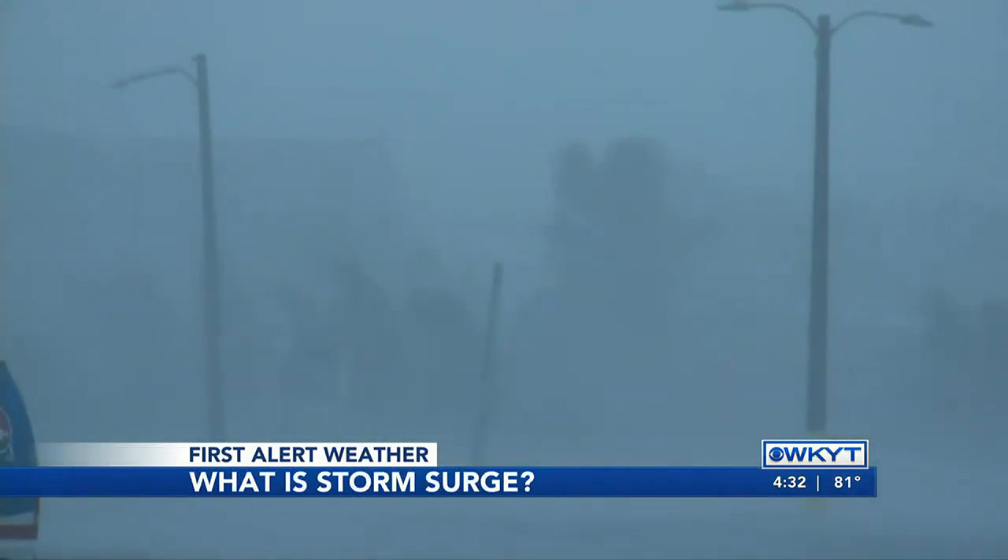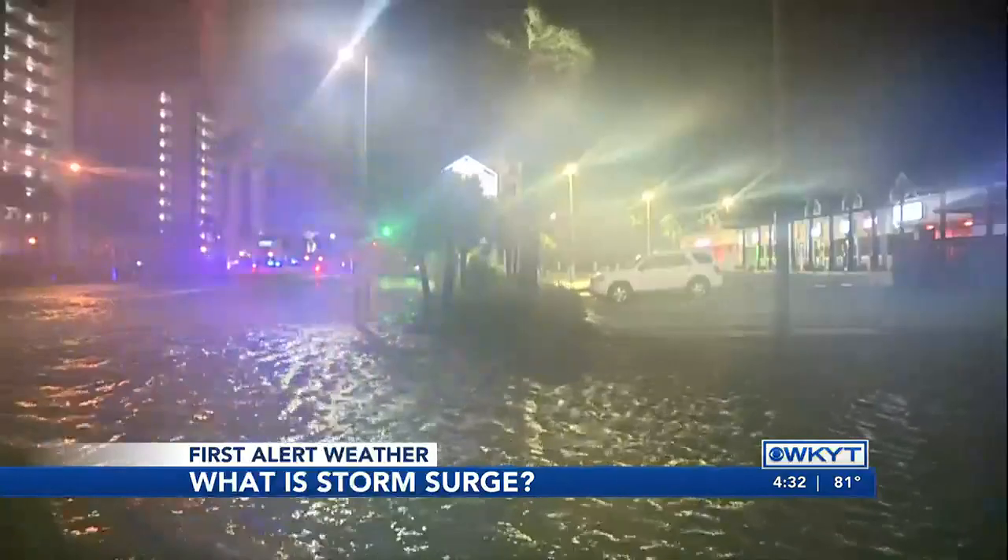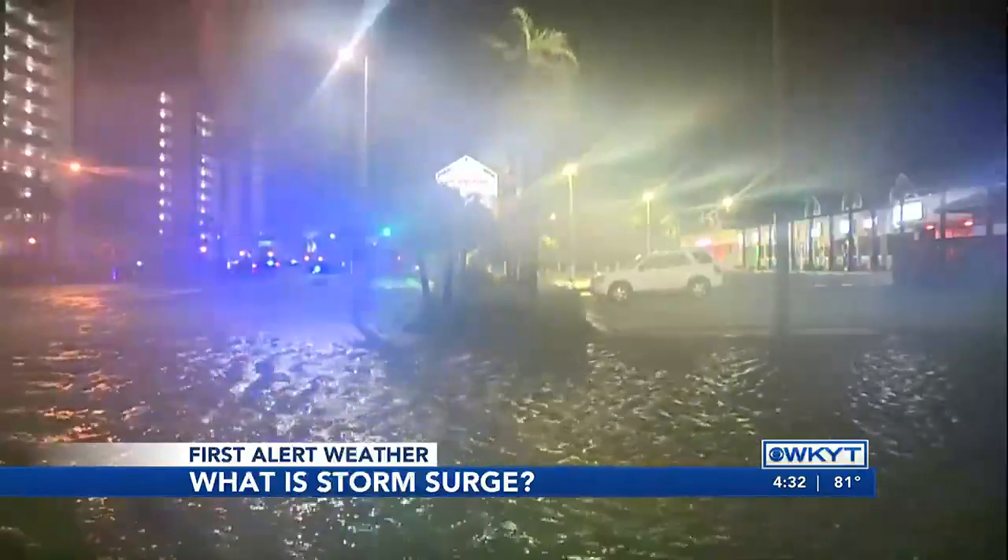Hurricane Adalia making landfall in Florida this morning. Part of what Adalia is bringing is deadly storm surge. So how does storm surge work exactly? Storm surge is a rise in sea level due to water being pushed farther inland.